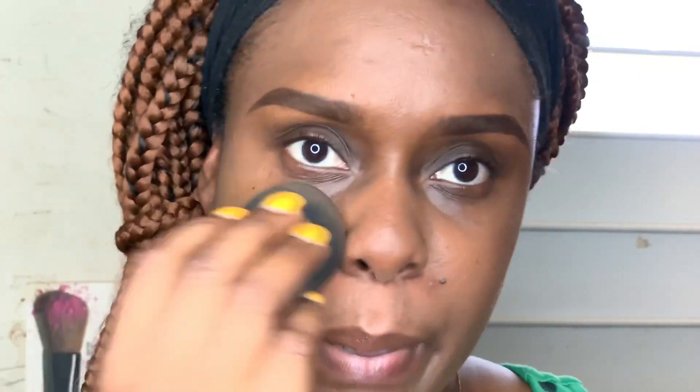Unless you suffer from hyperpigmentation or dark spots, in which case a full-coverage foundation is best, most mature skin women only need a little. My skin has improved over the years, so I'm using just two pumps of this LC Micro Silk Foundation because it's very light — I only start seeing real color when I add that second pump. Now let's move on to adding concealer to the under-eye area.